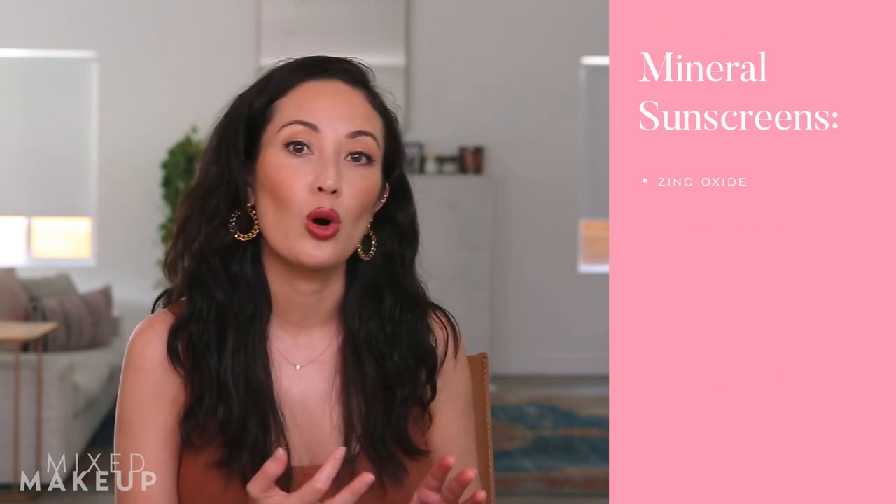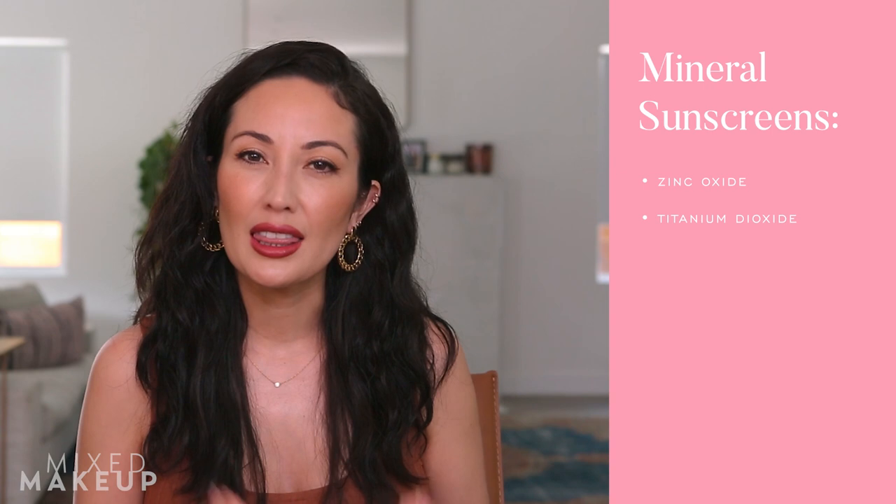I'm going to start with mineral sunscreens because I probably get the most questions about them. It's hard to find really nice mineral sunscreens — these are the physical ones with zinc oxide or titanium dioxide. They can feel really thick and pasty and leave a heavy white cast. But a lot of people are interested in them because they're worried about sunscreen getting into the bloodstream, and also about the coral reefs, even though we don't fully know the extent of the impact.